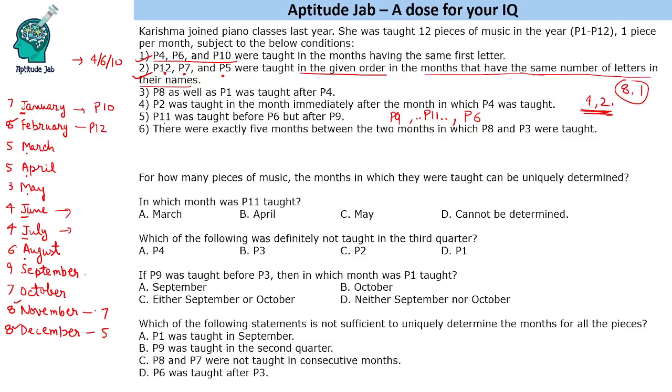We have P4 and P6 remaining for June and July. Since P2 is taught just after P4, P4 must be in June, P6 in July, and P2 in August. P8 and P1 are taught after P4, so the remaining slots will be P1 or P8 and P8 or P1 respectively.